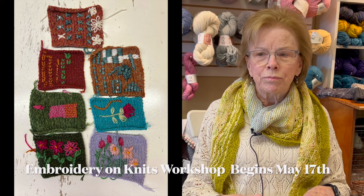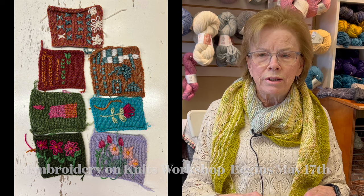The embroidery on knitting is a little bit different from regular embroidery, but it's fun. You're also going to learn duplicate stitch and visible mending. So if you have moth-eaten sweaters, or sweaters that a dog chewed, we have a solution for that.